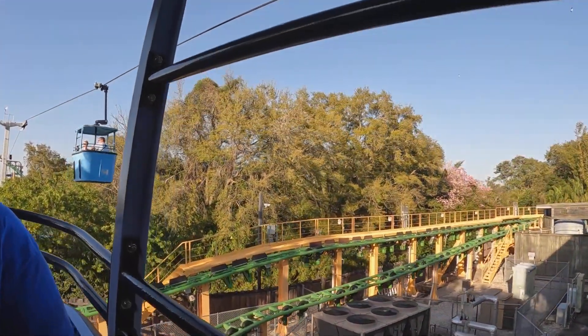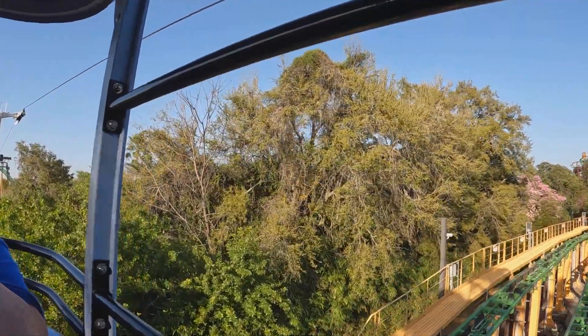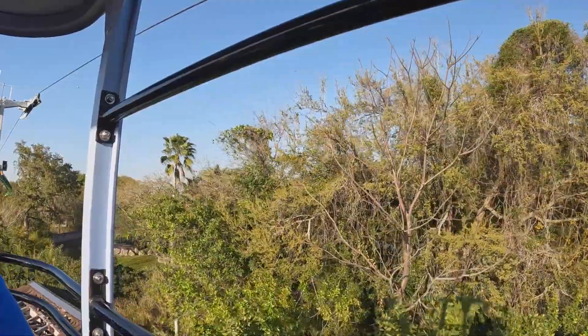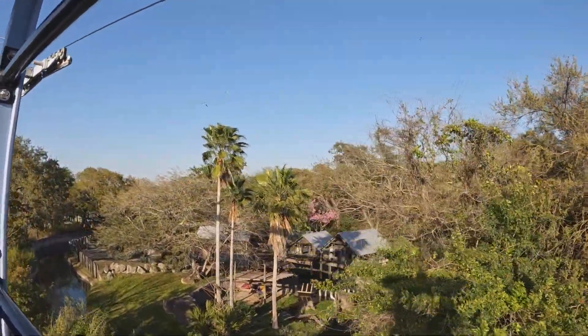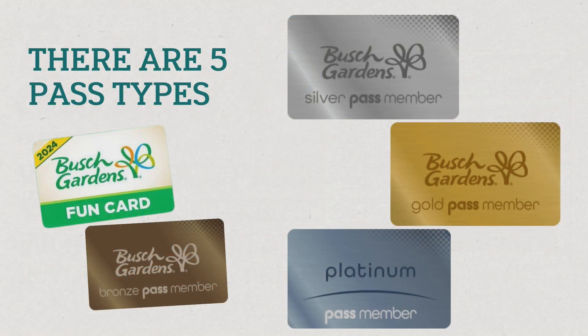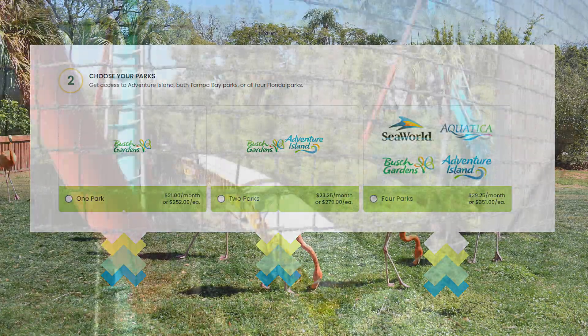It's fantastic that Busch Gardens offers these free guest tickets. At the time of this recording, a single day ticket starts at $139. When you realize you're being given two, four, or six free guest tickets in a year, that's a tremendous amount of money you are saving if you plan on regularly taking guests to the park. This may also help you decide which annual pass you want to purchase based on how many times you think you'll be taking guests with you.